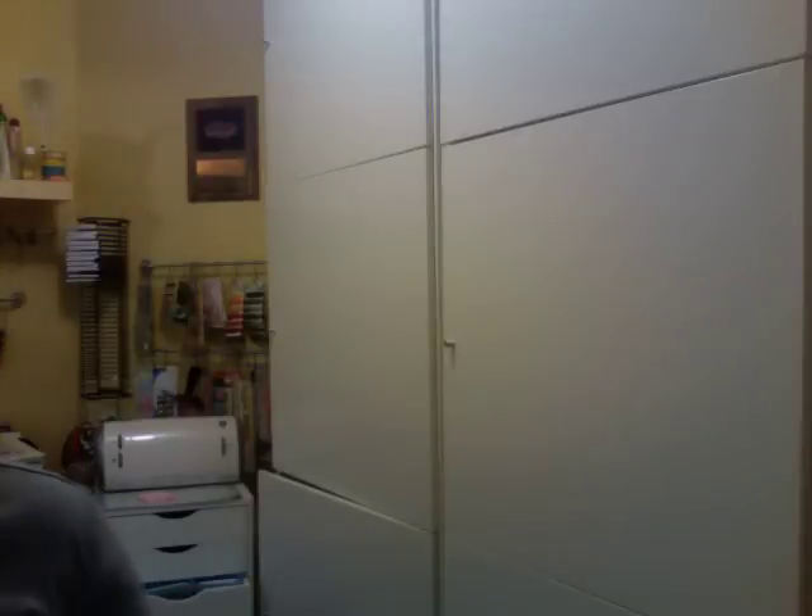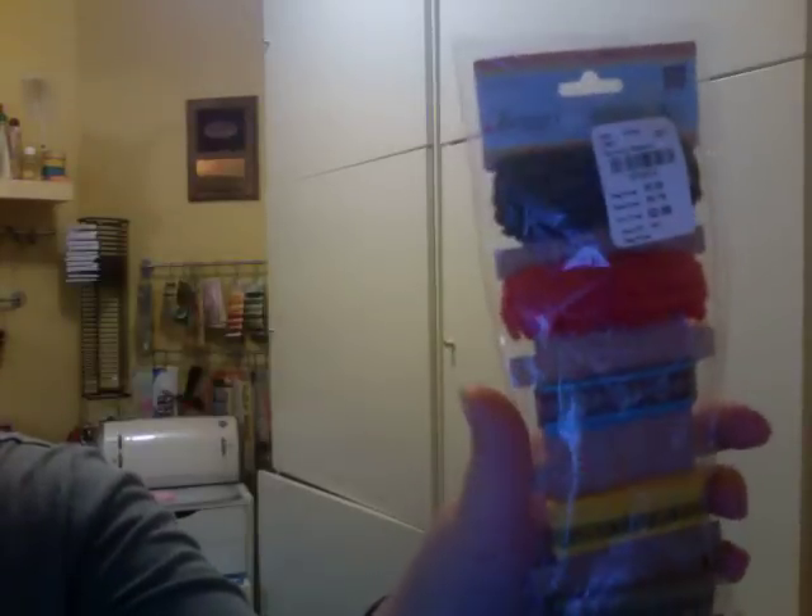Oh, and one thing I forgot from my Tuesday Morning haul that I did. I got these Prima ribbons. Really nice for $2.99.